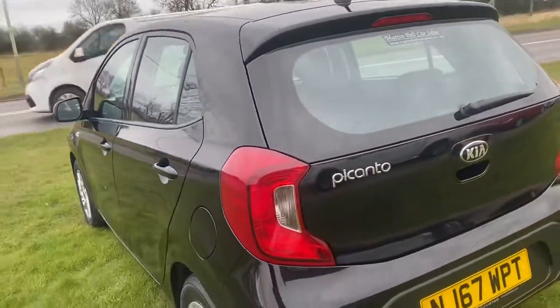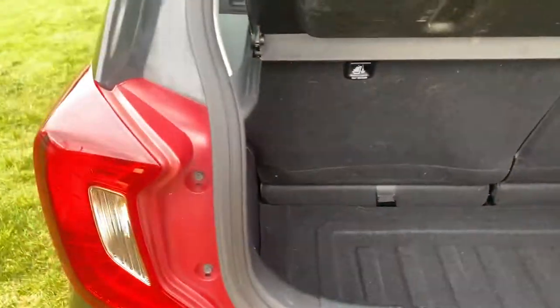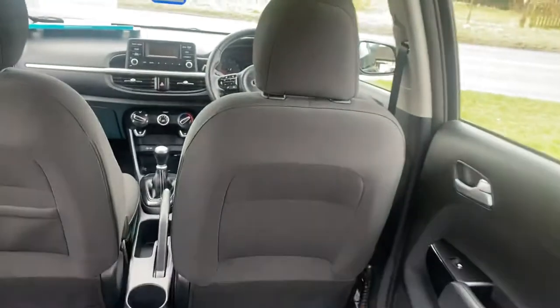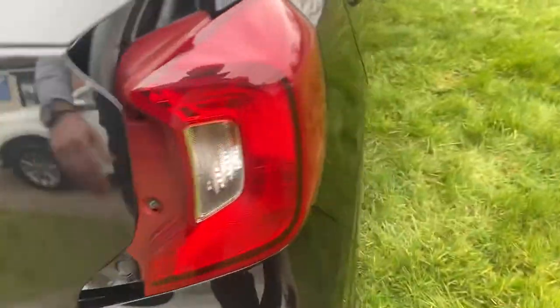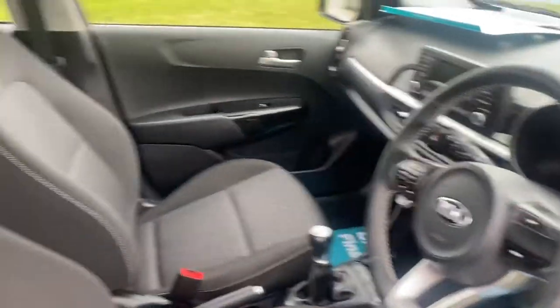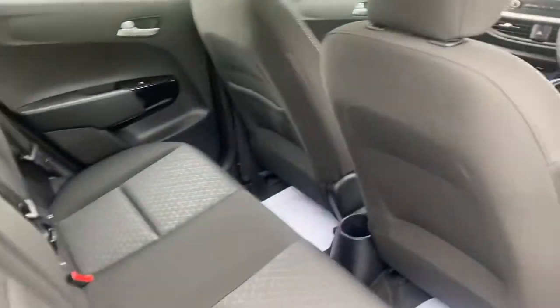Quite a roomy car these for a small car. Let's have a look — we've got a deep boot there. Two isofixes in the back as well for child seats. There's no wear or tear in there, plastic's all good. We'll have a quick look under the bonnet and then we'll jump inside.